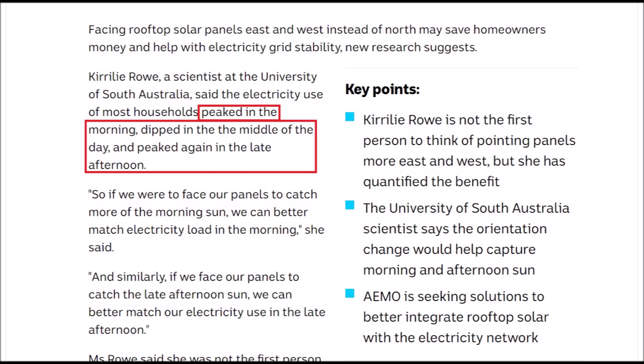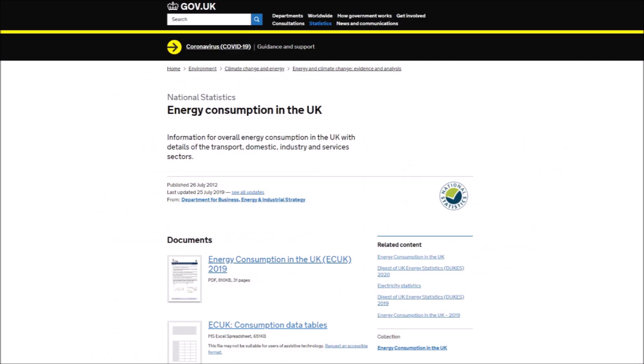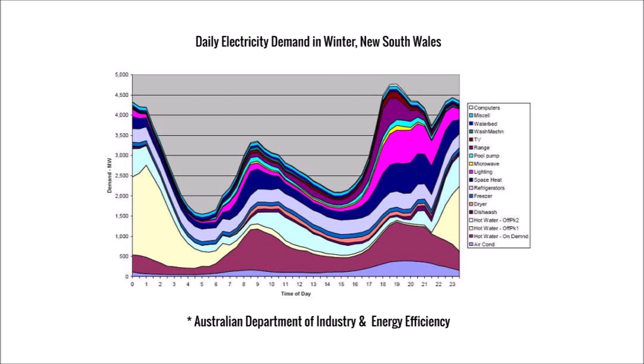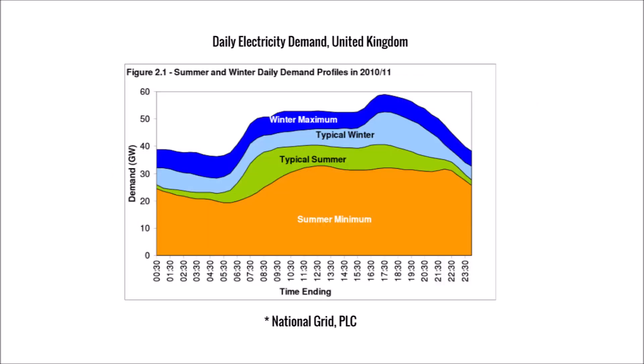Rowe claimed that peak demand is in the morning, then there's a drop-off in demand, and then another peak in the late afternoon. If this double hump demand curve were accurate it definitely could give more validity to the idea of an east-west configuration. But I've never heard of a morning demand peak, so I did some digging. I was able to confirm that during the winter in southern Australia electricity demand does follow the pattern described. However, during the summer in southern Australia it is much different. In other parts of the world the summer demand is similar but there's not a double hump in the winter. So this may be an isolated thing for southern Australia due to the climate or unique household habits.